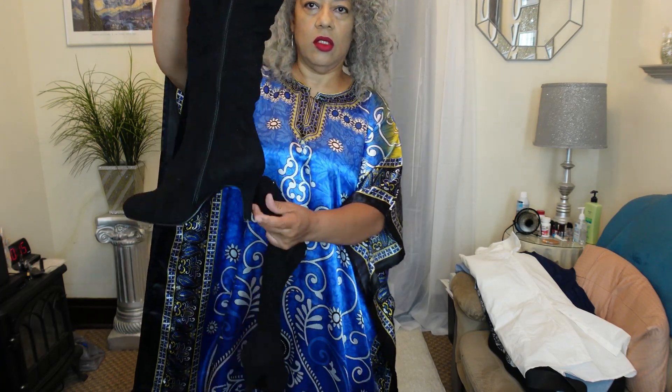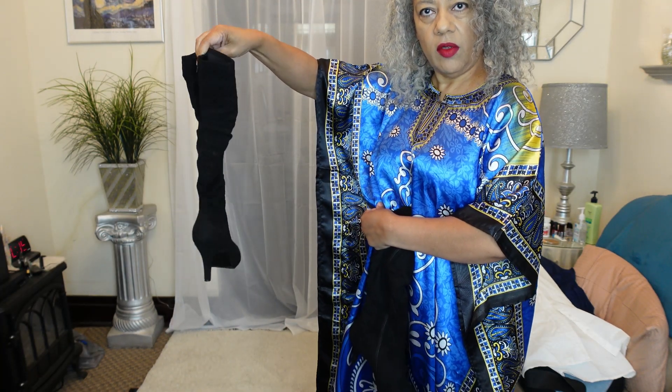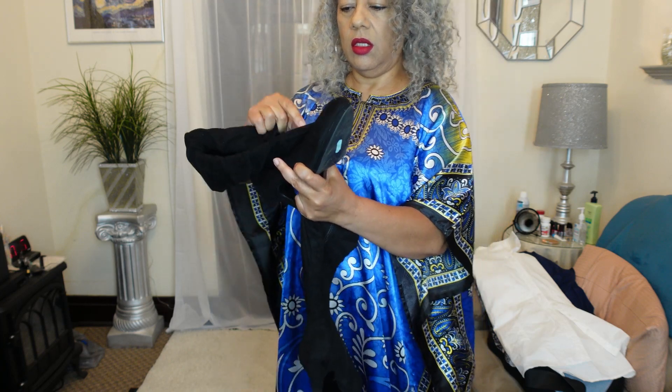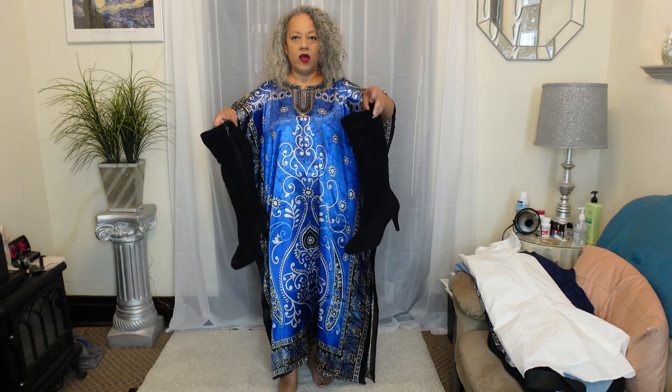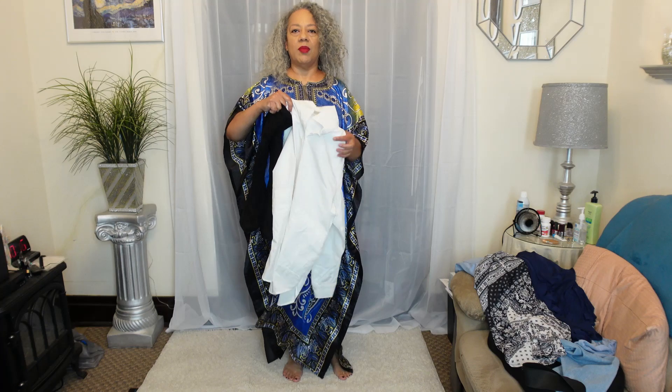Look at these boots — can y'all see them? I'm holding them up against the white shirt. They go up to the knee, they've got a nice tall heel on them. They were $11.99 and I got them for six bucks — half off, of course. More than I usually spend for an item, but I couldn't pass these up. I already had this outfit in mind.